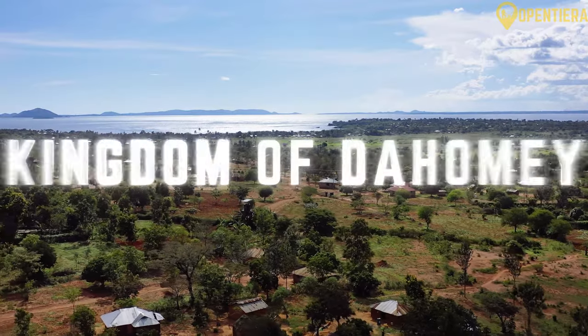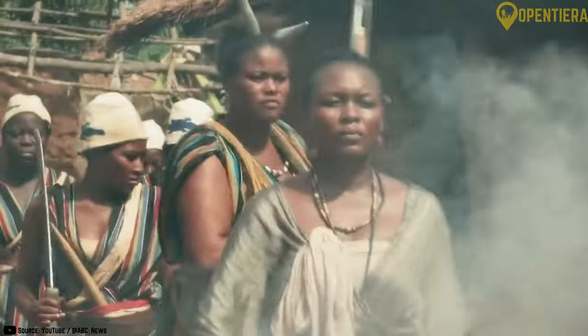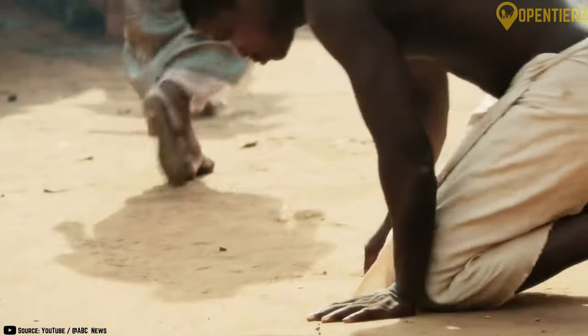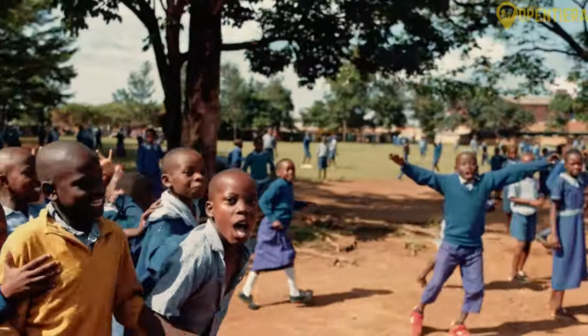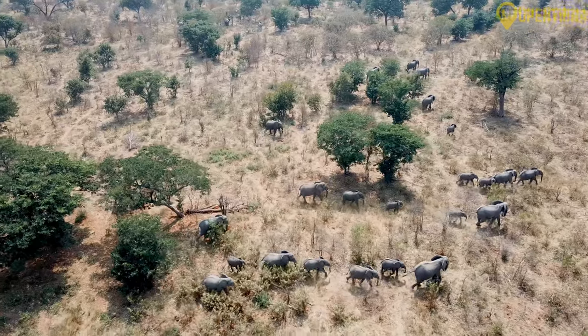Did you know that the Kingdom of Dahomey, with its formidable female warriors known as the Dahomey Amazons, held significant power and influence in the region's history? Join us and stay to the end to find out more about this fascinating natural treasure trove.